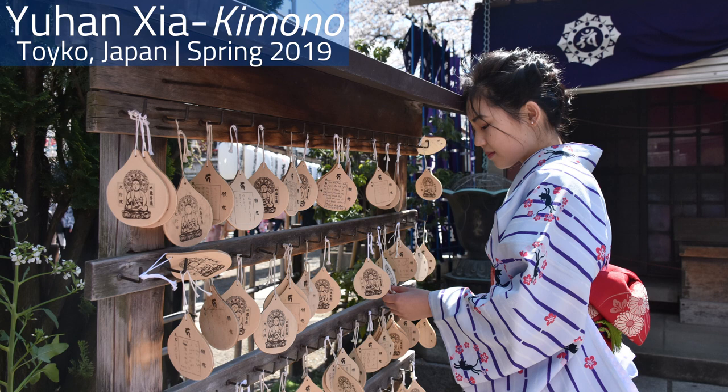Yuhan is majoring in economics and political science and earning a minor in Japanese. Congratulations Yuhan!